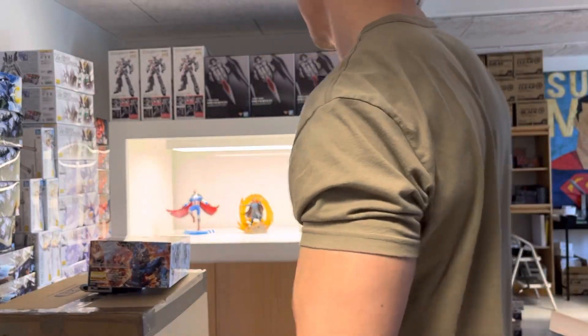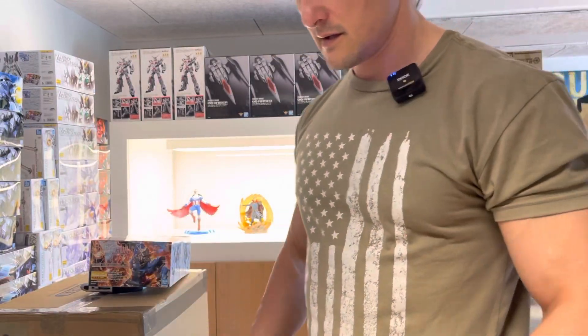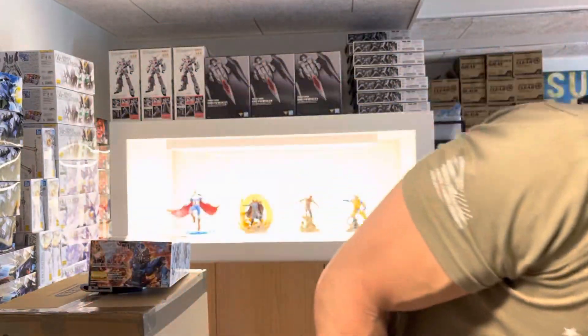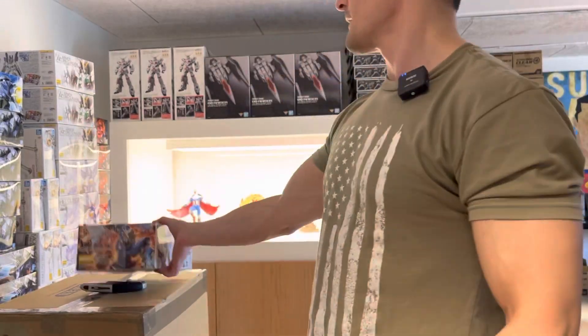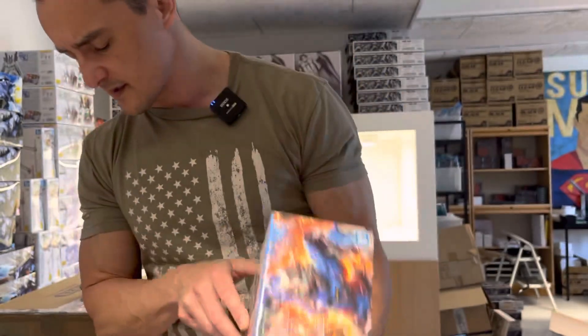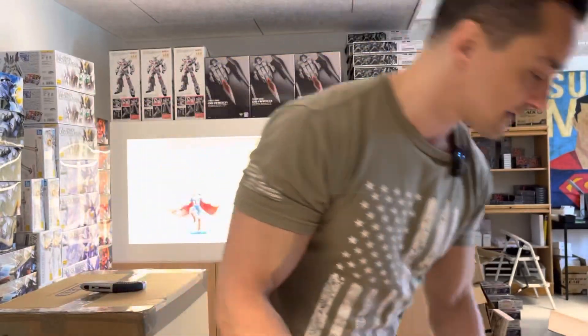And you might even have the one with the shield and the cannon and everything — this set is a must have. Master Grade Exia — only two pieces, I think, was all I could get of this.